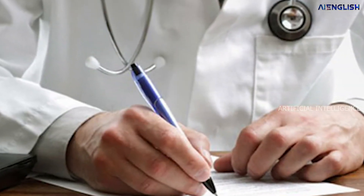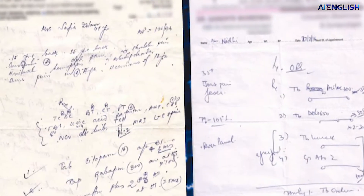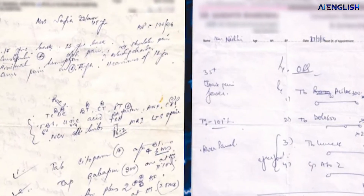We all know how doctors used to write a prescription. It's quite difficult for a common man to understand the doctor's prescription language. And sometimes even medical shop owners are also confused about what the doctor wrote — the description, the medicines and all.